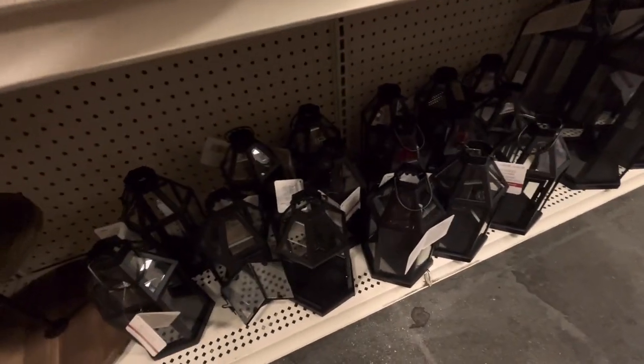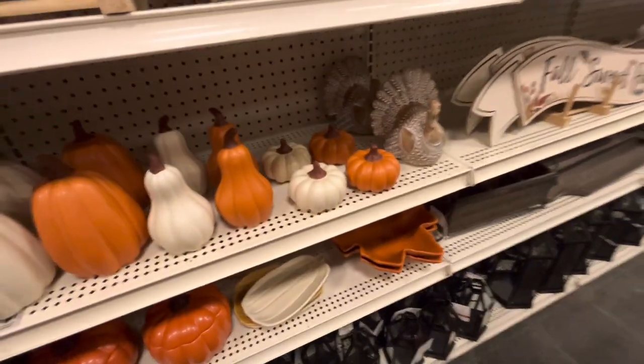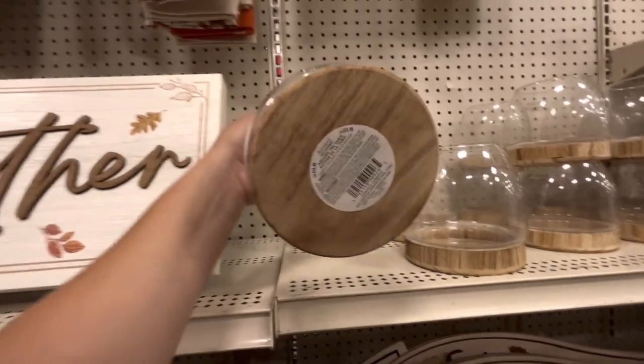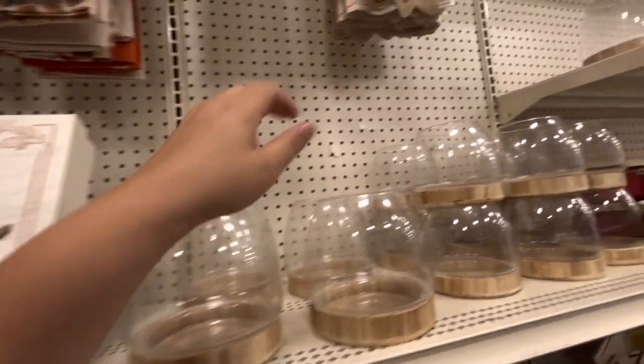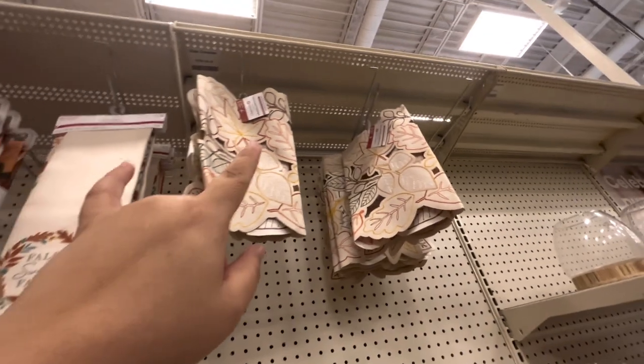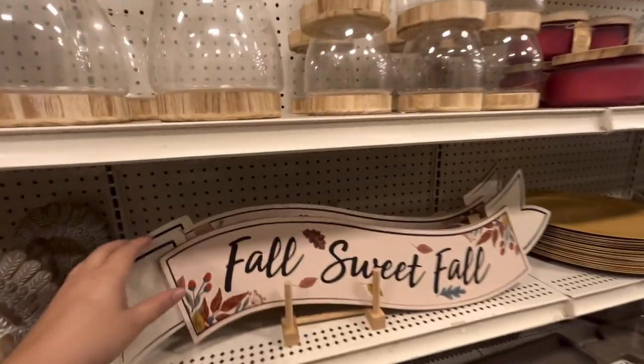Items down here are $20 each. The turkey is $20. These centerpiece DIY supplies are $13 and the small one is $9.99. That table runner is $25. Fall Sweet Fall sign is $20.